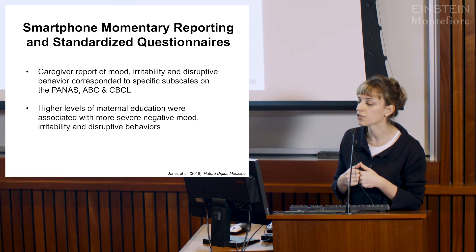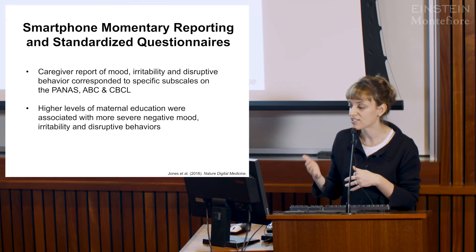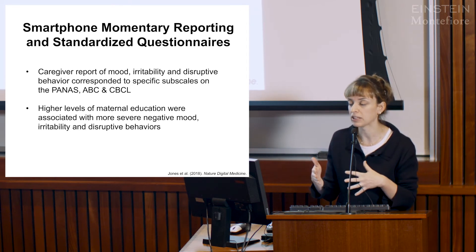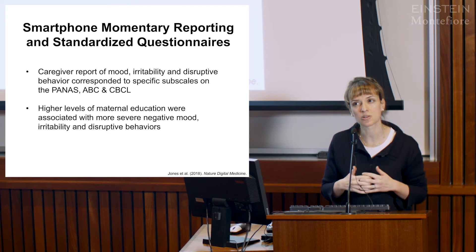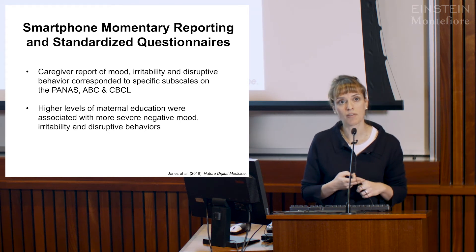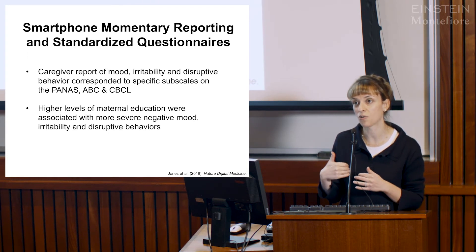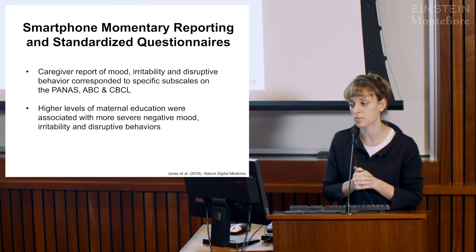Interestingly, we found that higher levels of maternal education were associated with more severe negative mood, irritability, and disruptive behaviors reported. This was surprising to us. The sample is small and highly educated, so this is an area for future research to see if it can be replicated.